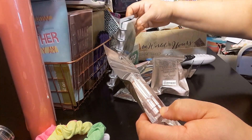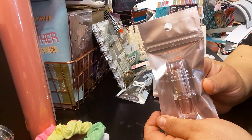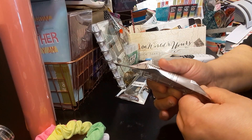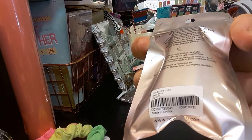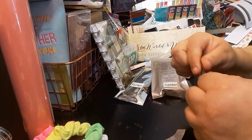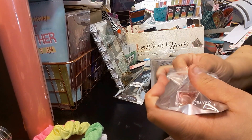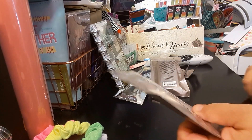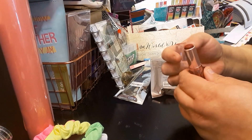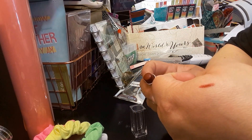The next item I got is this matte lipstick. It is Sangria for $3.90. Here's the UPC code. I'll take it out of the package so you can see it. I do like how they package this. It's like a rose gold color. Again, this is matte Sangria. So it looks like this, which is not too bad.